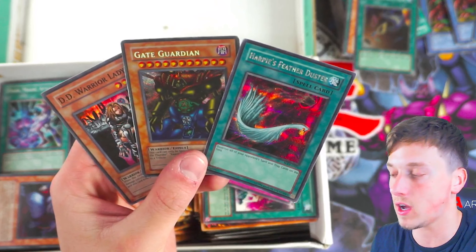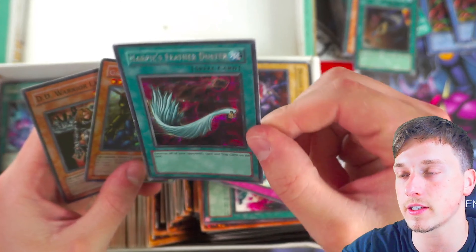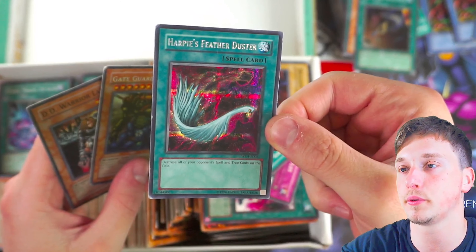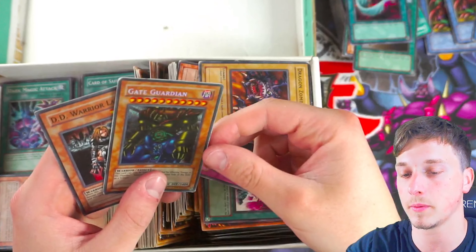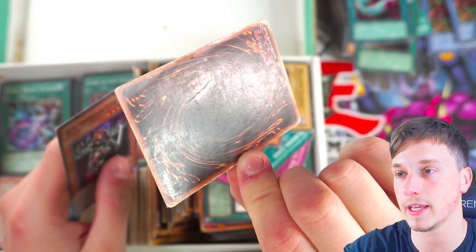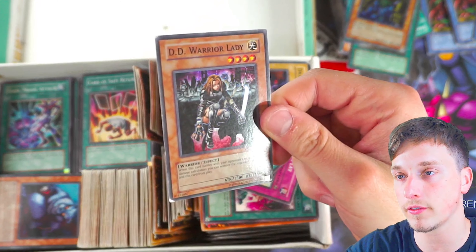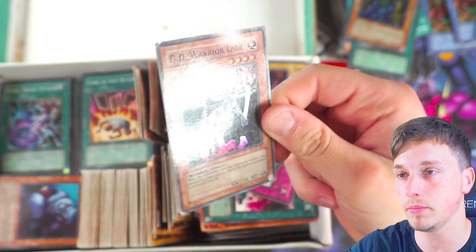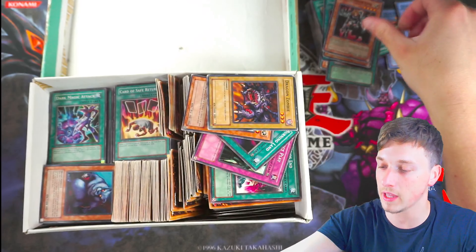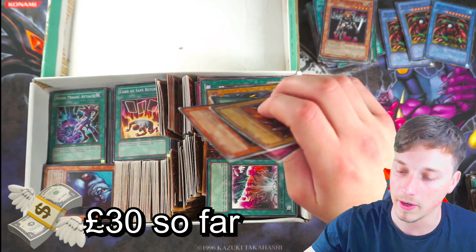Gate Guardian was advertised, so I'm glad it's actually here. Harpy's Feather Duster — probably not doable at tournament level, but maybe with friends. Gate Guardian — that is a secret rare euro Gate Guardian, totally trash but still a Gate Guardian. DD Warrior Lady from Dark Revelation One — that's actually probably playable. So that was probably about £10 back there. I'd say we're about £30 so far as my estimate.